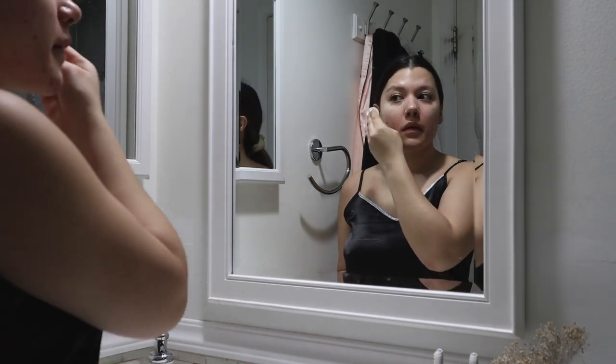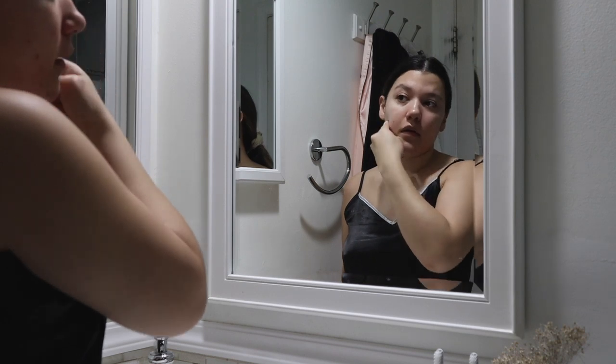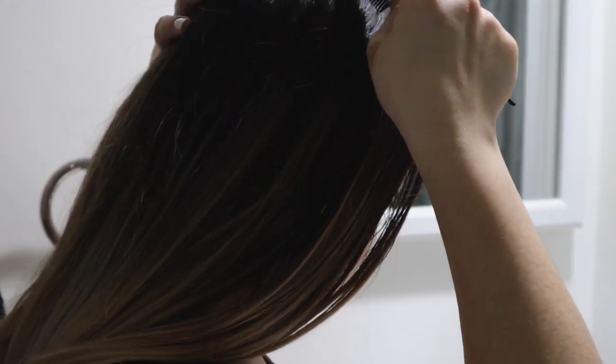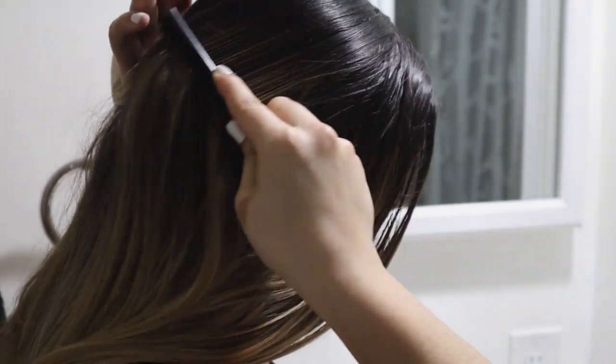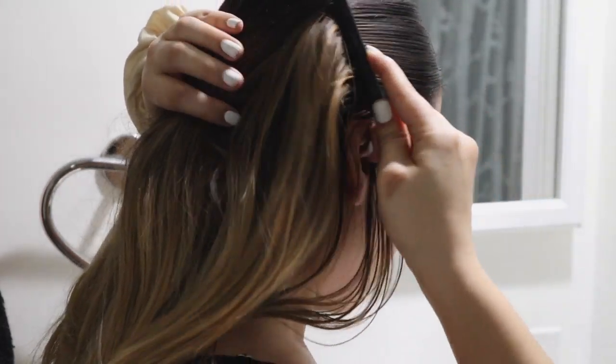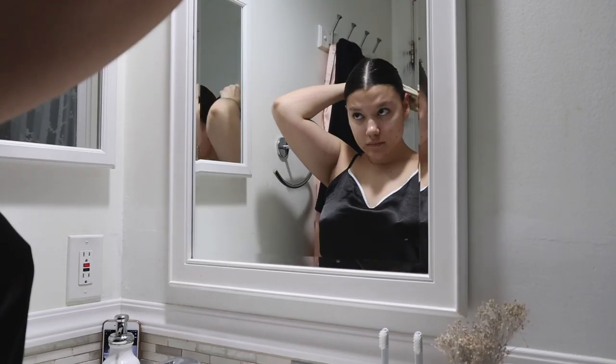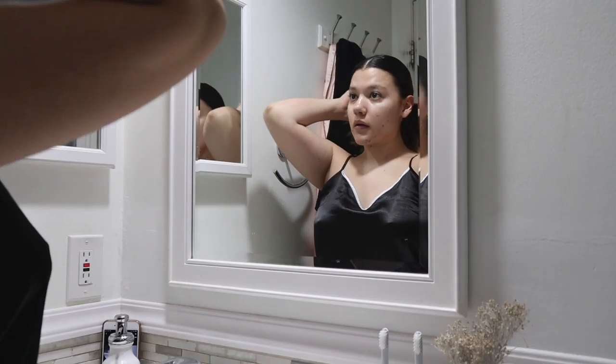In the morning I don't do a full skincare routine just yet — I just tone my skin because I'm about to work out. Since my skin is going to get sweaty anyway, there's no point going in with a full routine. I also prepare my hair for the workout, brushing it back and putting it in a hair tie.